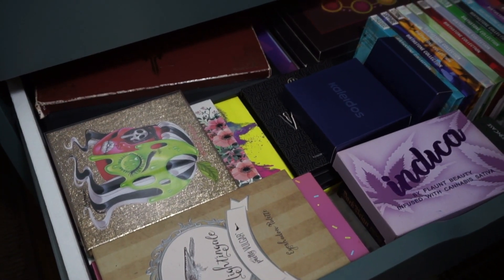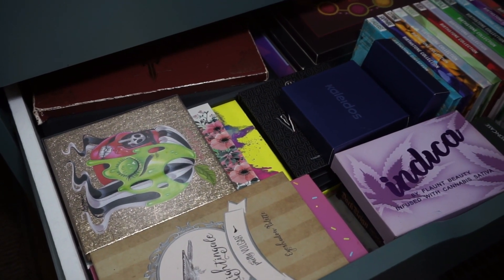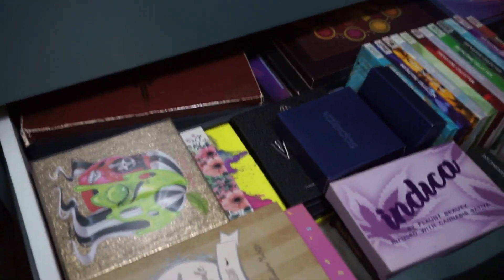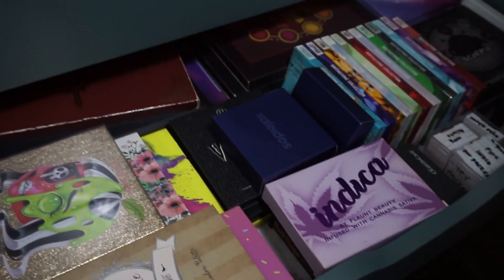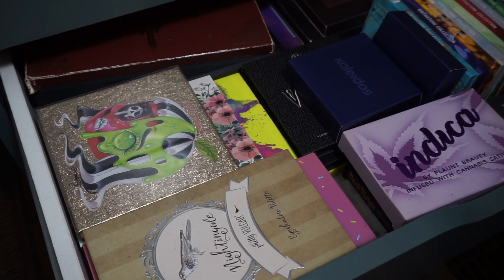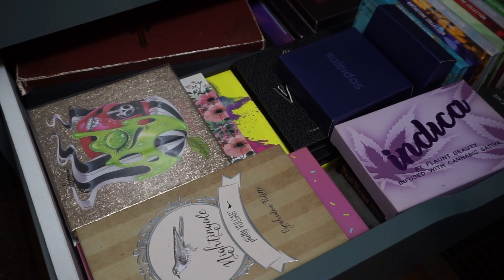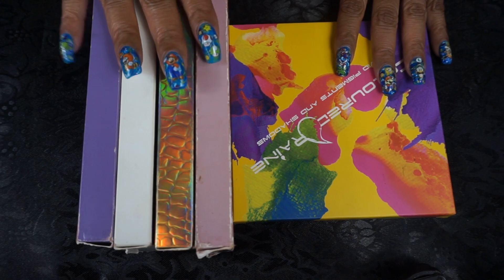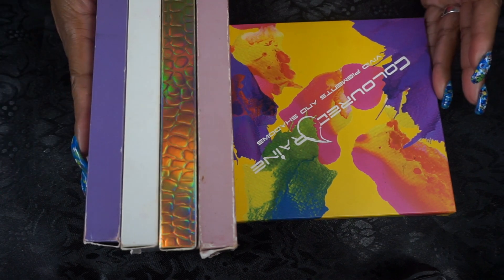Hey guys, Miss Charlie here. We're going to do another eyeshadow palette collection video. I did all of my BH palettes, and now I'm going to take out these other ones — more indie brand ones. We're going to go over those plus there are a few other palettes in the drawer below, so that's what we're going to cover today. I'm going to start with what's in the bottom drawer, which is mostly my lippies, but there are a couple of palettes in there.